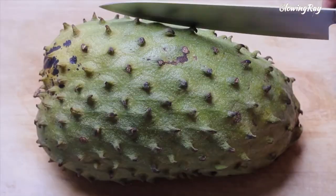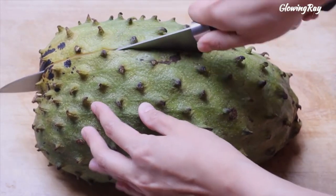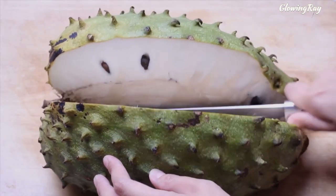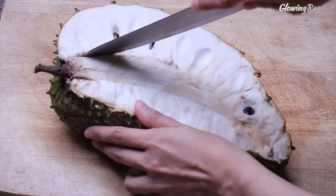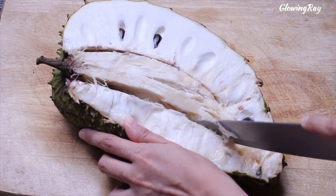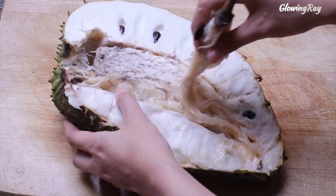Its outer skin is green and prickly, while the flesh is white, creamy, and juicy, with a flavor that is often described as a combination of pineapple, strawberry, and citrus. Soursop is rich in vitamins C and B, as well as minerals such as calcium, magnesium, and potassium. It also contains antioxidants, which may help protect against cellular damage and lower the risk of chronic diseases.